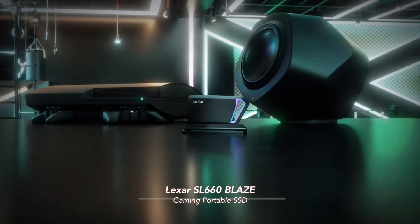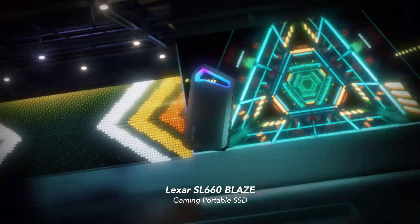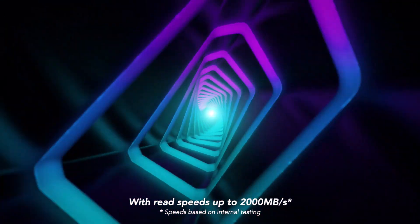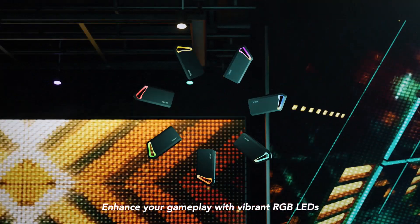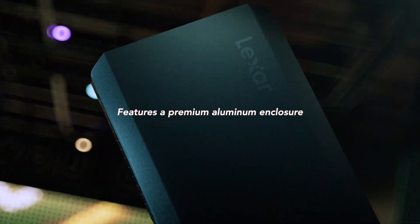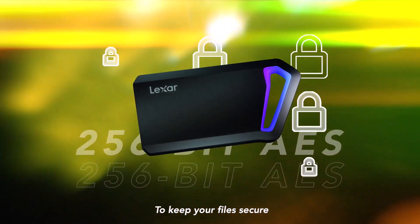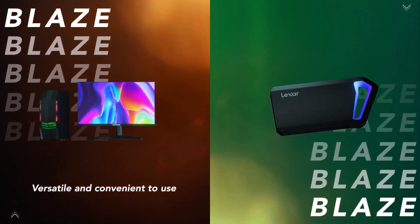It is a gaming portable SSD which delivers blazing fast connection with a read speed of up to 2000 megabytes per second. It enhances your gameplay with vibrant RGB LEDs while featuring a premium aluminum enclosure. It provides 256-bit AES encryption to keep your files secure, making it versatile and convenient to use.